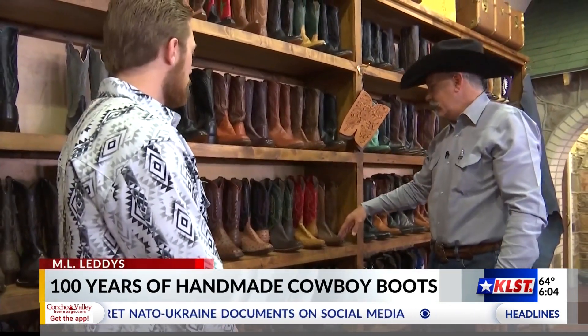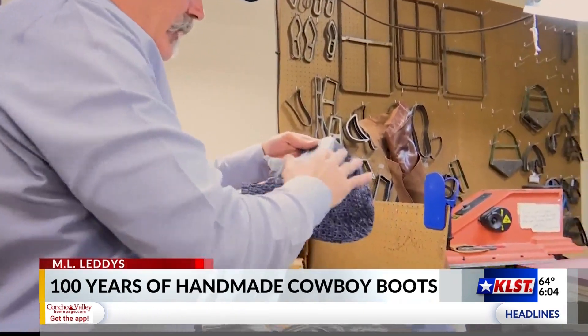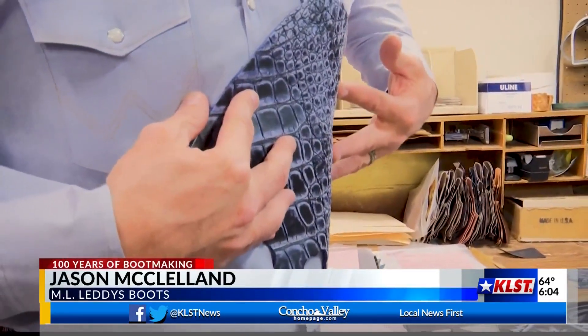To see the process behind an ML Leddy boot being made, we got a tour from one of the experts at Leddy's, Jason McClelland. The first step is to cut the leather to size, starting down on the belly and around on the side.